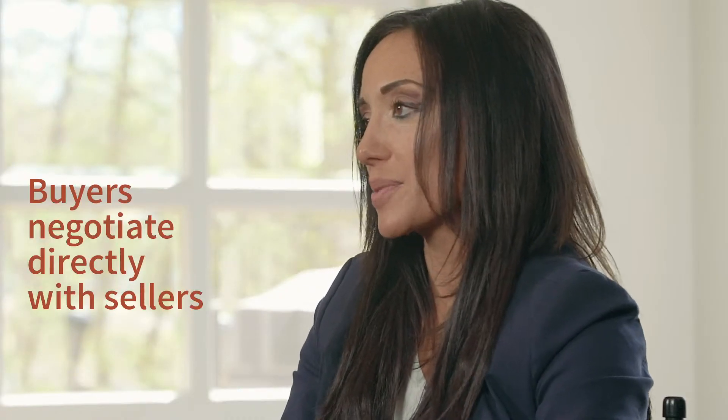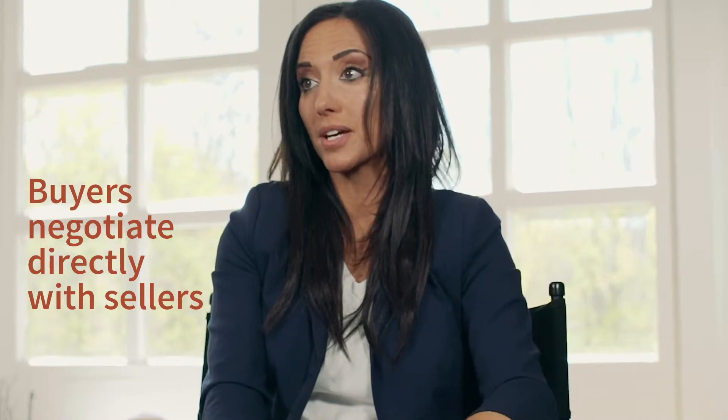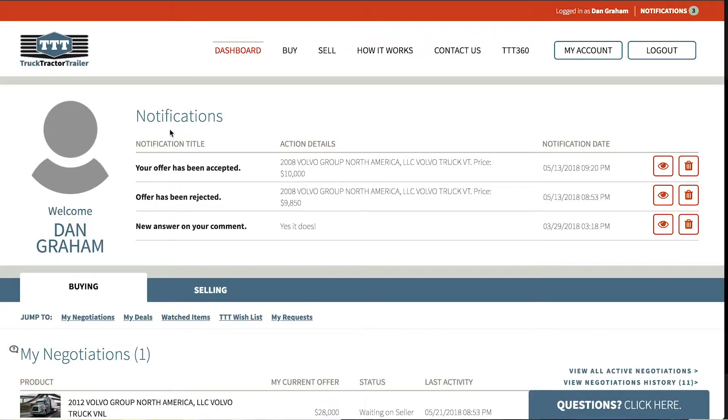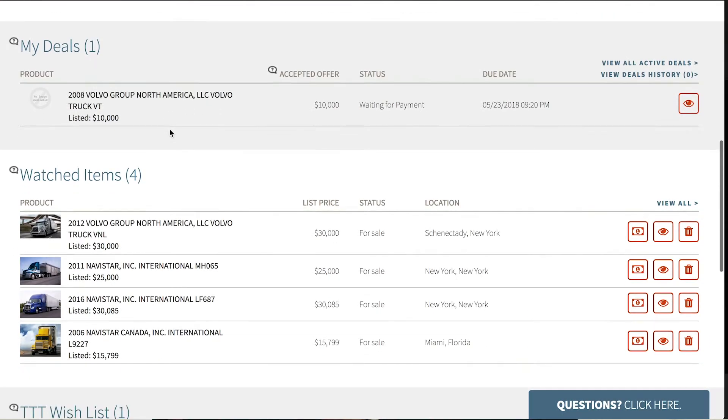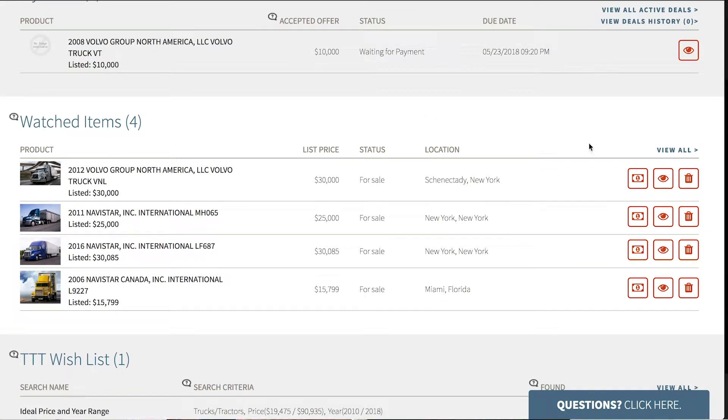TTT Exchange allows you to be in the driver's seat to sell your used trucks. It allows you to connect with power buyers, eliminating the middleman. We were really inspired by what was happening outside of transportation. It has every feature and functionality that a buyer would need to make an informed decision faster.